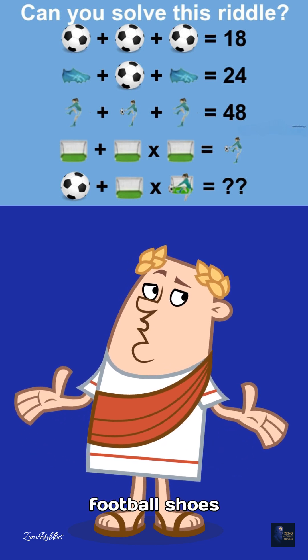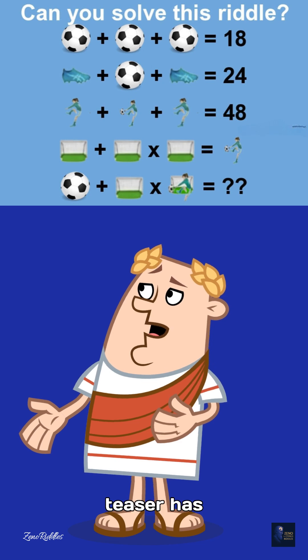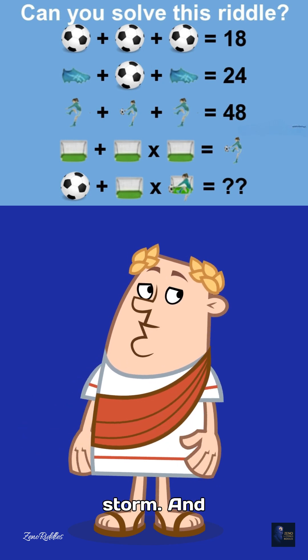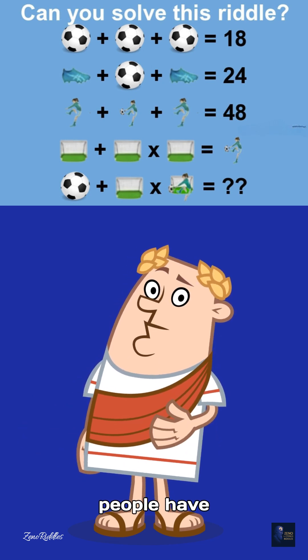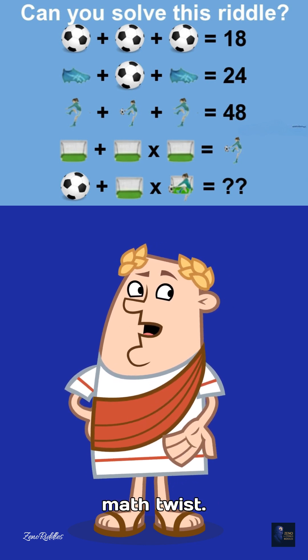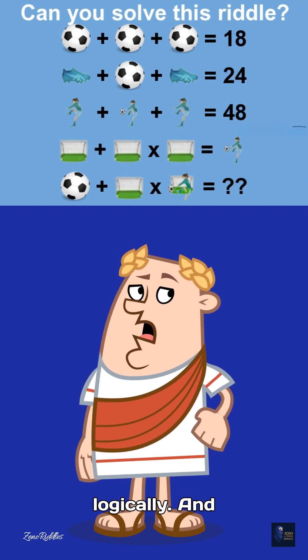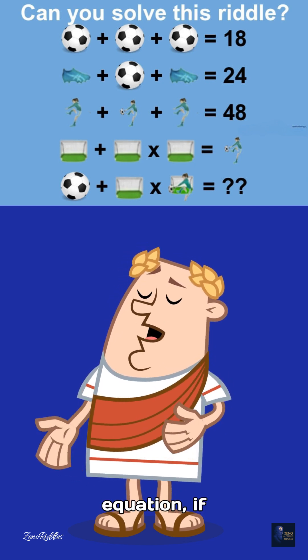Can you solve this viral football shoes net girl puzzle equation? This tricky brain teaser has taken the internet by storm, and only 1% of people have cracked it. Each line hides a clever math twist. Look closely, think logically, and solve the final equation, if you can.